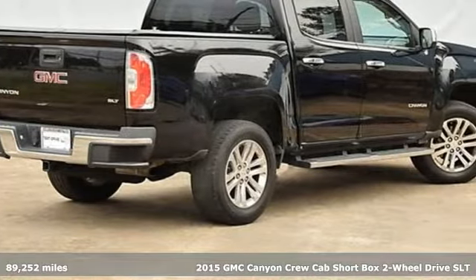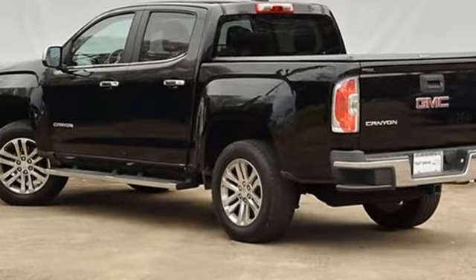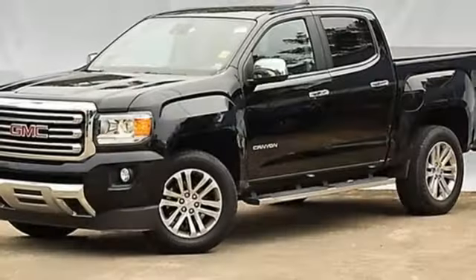A great vehicle is comprised of great features like these: inline four-cylinder engine, rear wheel drive, active grille shutters, Bluetooth wireless audio streaming, Wi-Fi hotspot.